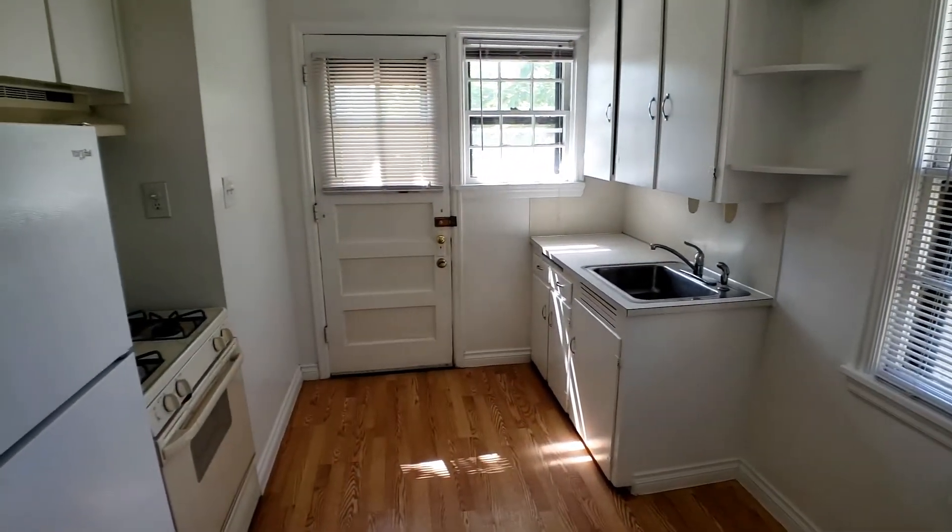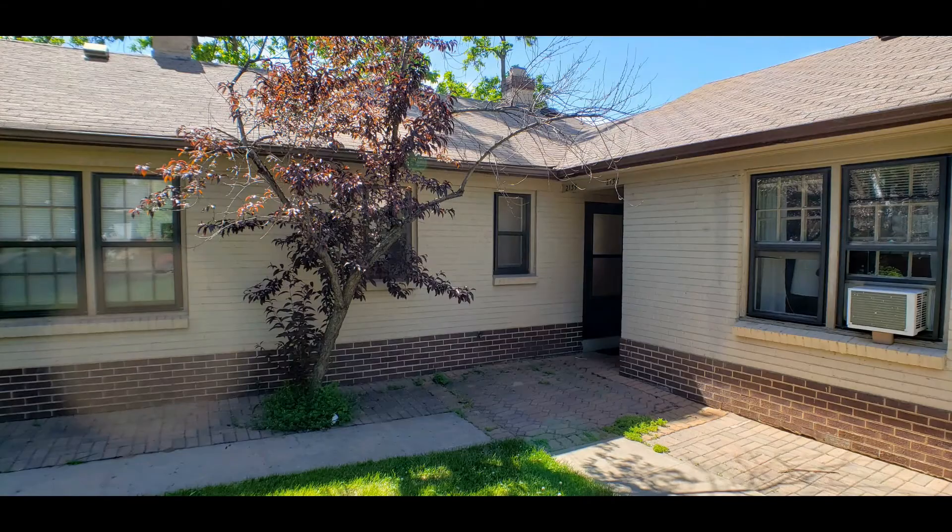If you are interested in this unit or want to learn more, please visit us at www.pmielevation.com. From our website you can request a tour time or apply online. Thanks so much for checking out our listing at 2135 South Grant Street.